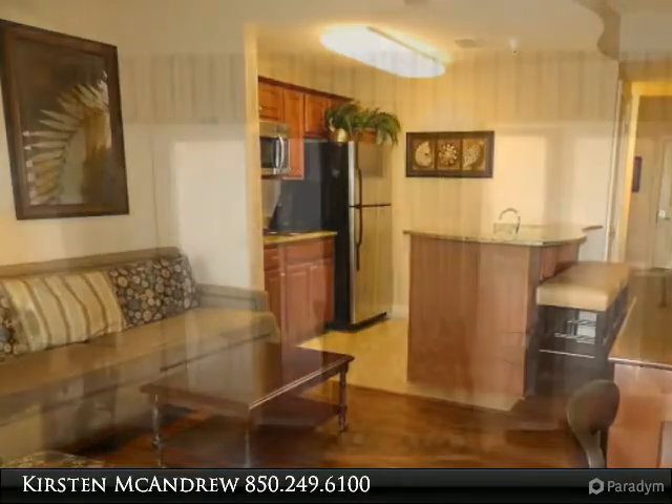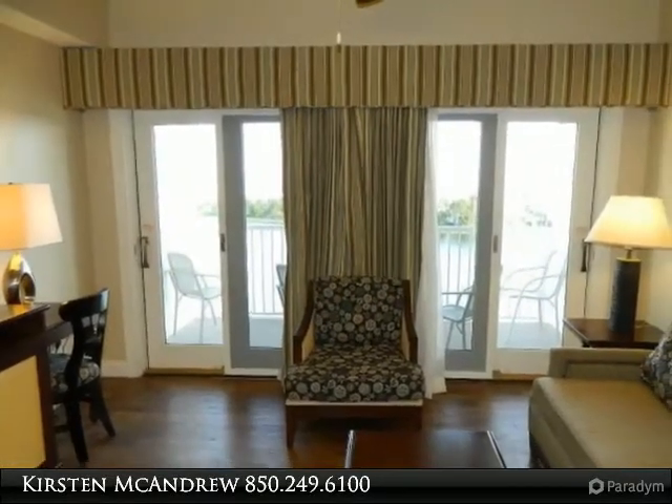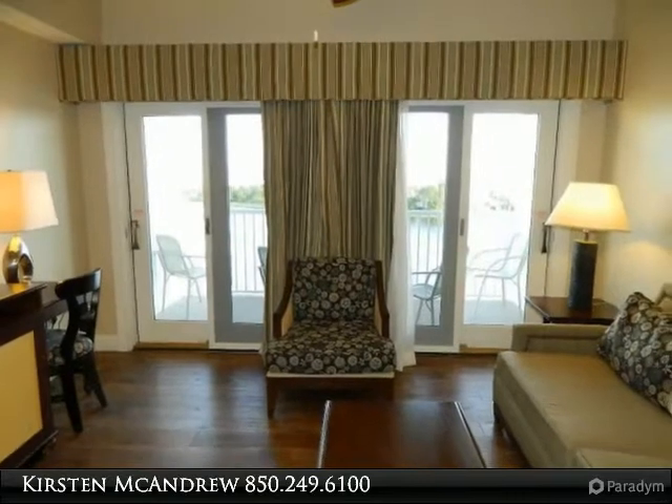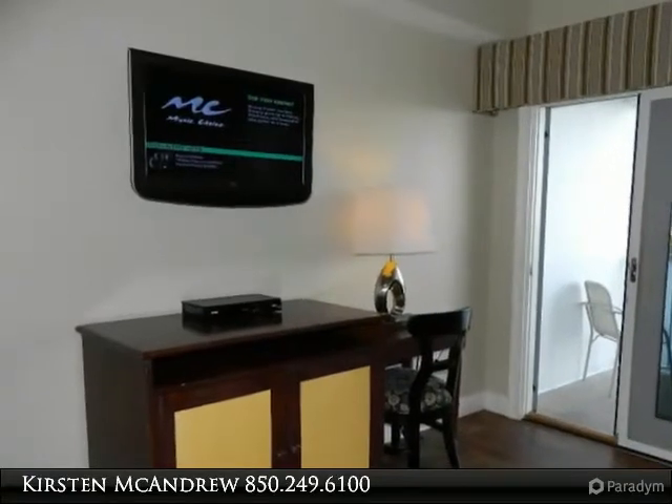granite countertops, flat panel TVs. Ten-foot ceilings lend to a spacious feel. Low-maintenance laminate wood flooring throughout, tile in kitchen and bath. Enjoy peaceful views of the lake and a peek of the gulf.